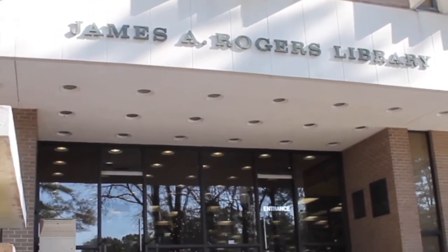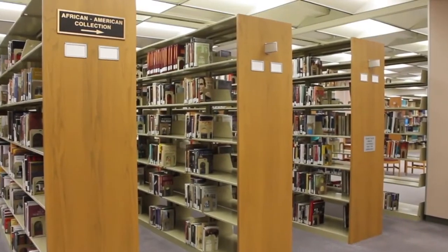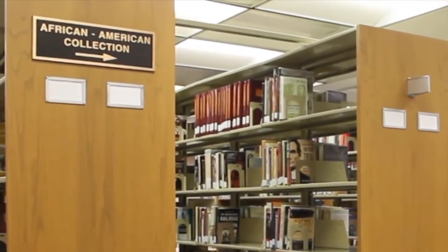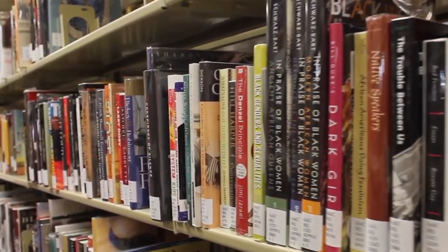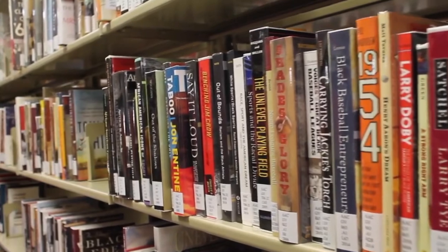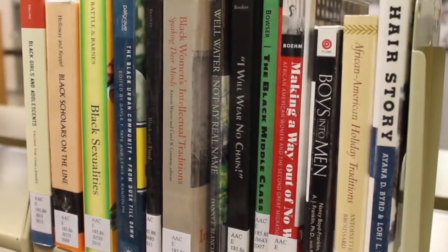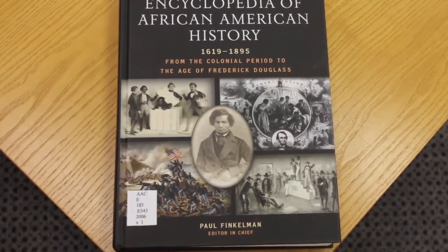In February 2011, President Luther Frederick Carter charged a committee with the establishment of a collection highlighting the lives and accomplishments of African-Americans in the Pee Dee and across the state of South Carolina. After much deliberation, the committee concluded that the initial scope of the collection was too narrow. As a result, the collection was expanded to include works by or about African-Americans, regardless of geographic origin. The collection initially included books and documents that enhanced and contributed to the intellectual history of the university relative to African-American contributions.